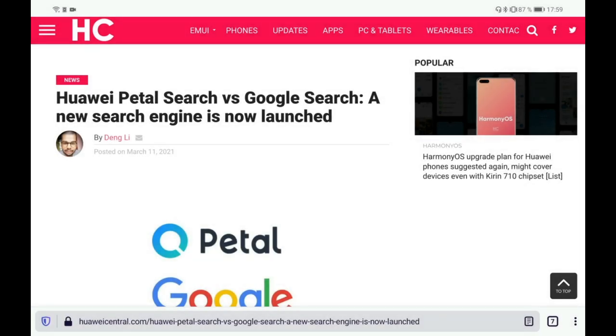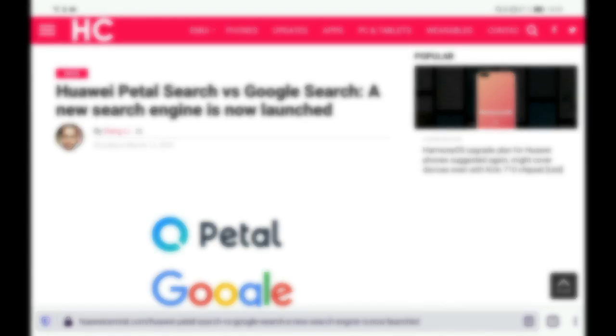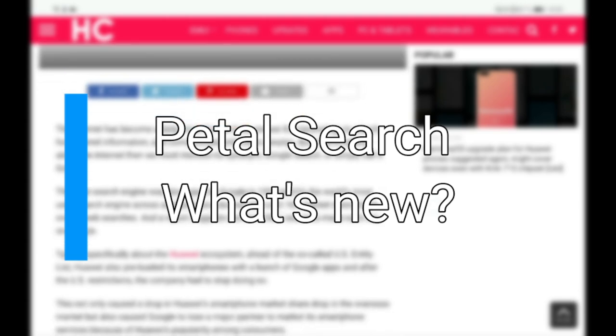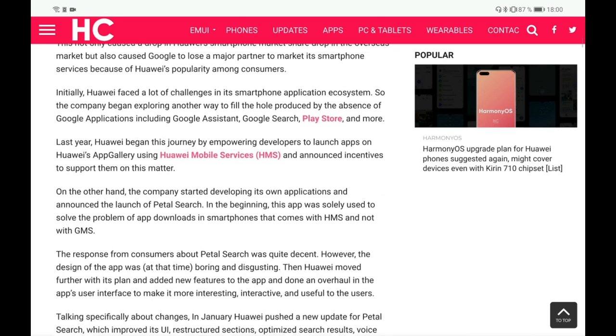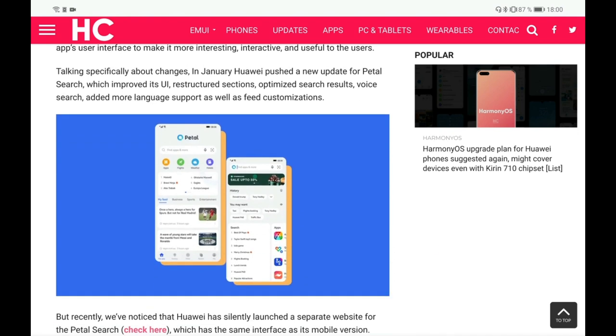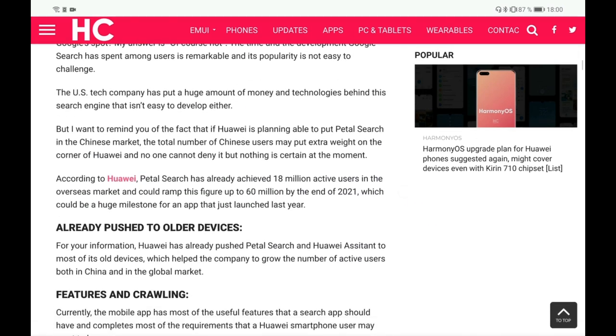Welcome to a new video. We want to try out Huawei's Petal Search in the new version, as seen in the media - Huawei Petal Search versus Google Search. A new search engine has been launched, talking about Petal Search being more effective with more options and features. It's only available for phones as an application, not a website.